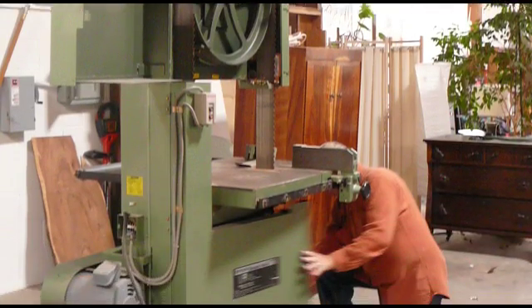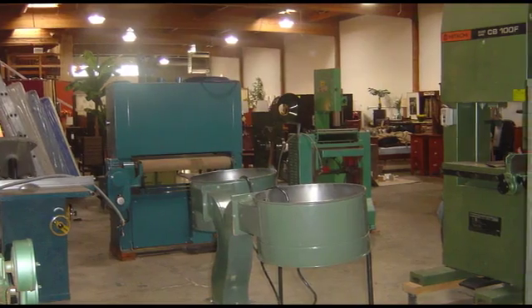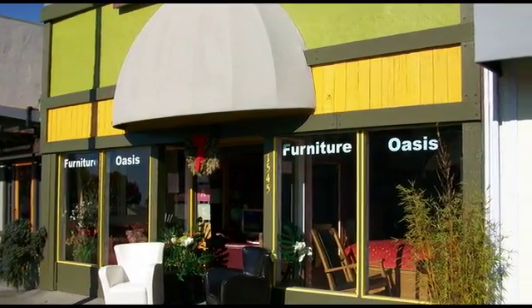I recently ended a 43-year career as a master furniture maker. My business had been at the same storefront location all those years, and had become well-known in Berkeley and beyond.